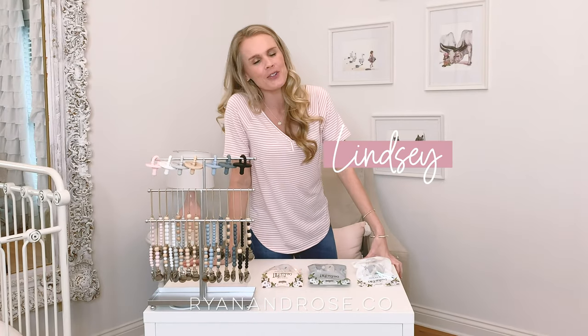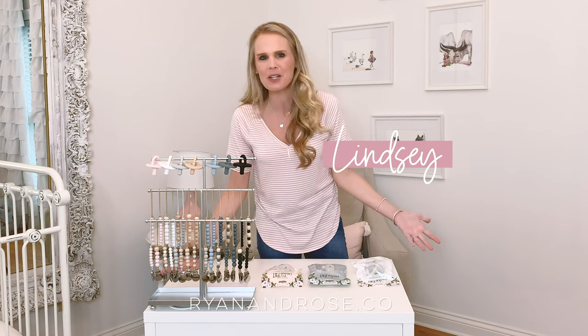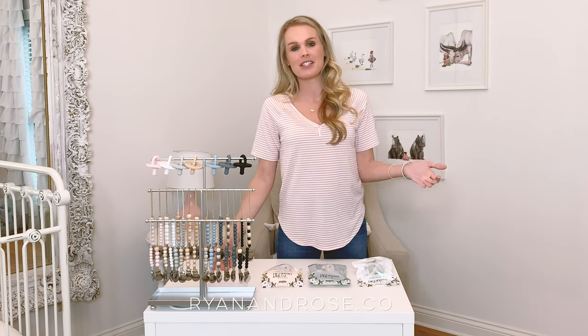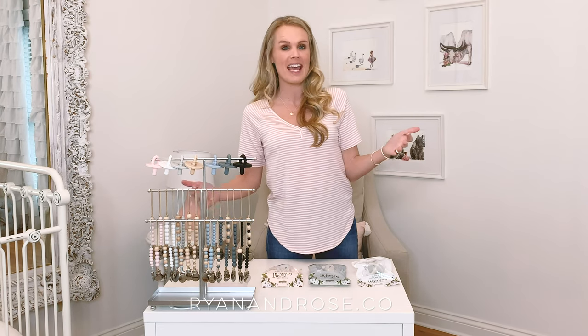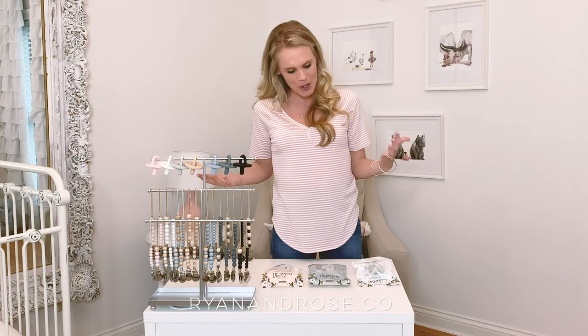Hey, it's Lindsay with Ryan and Rose and today we're going to talk about cutie pads. A lot of you wonder what is a cutie pad? It's basically a pacifier and teether in one, and if you notice the name — P-A-T, pacifier and teether — that's where the name came from.